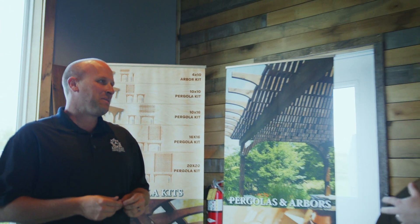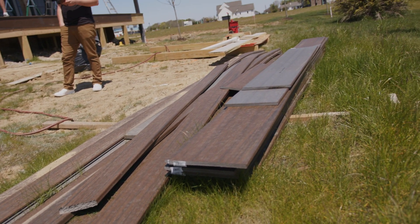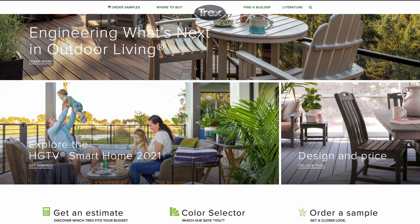We're a Trex Pro Platinum contractor. So Trex is like wood, but it's not really wood, right? Correct. Yeah, it's a combination of composites and plastics and wood fibers with a nice shell cap on it.